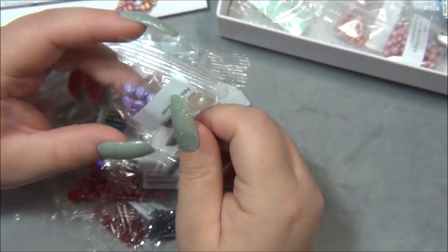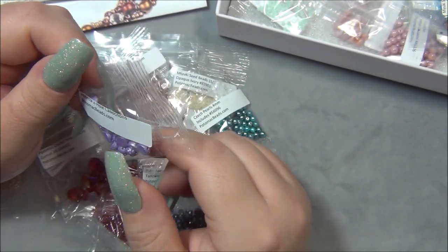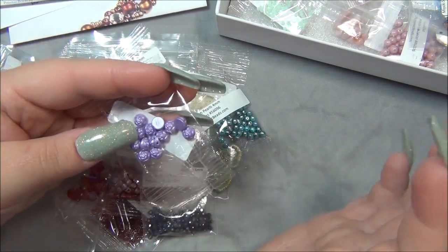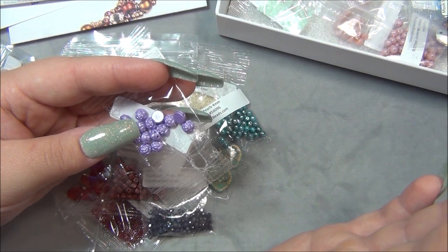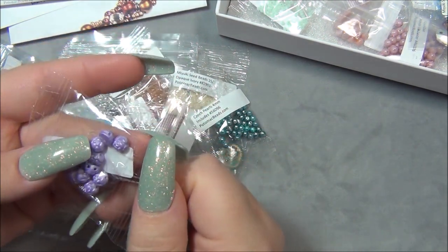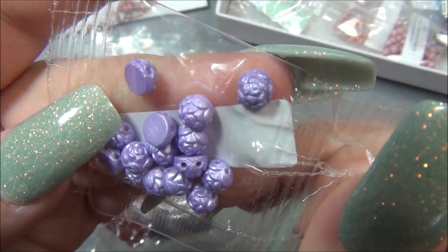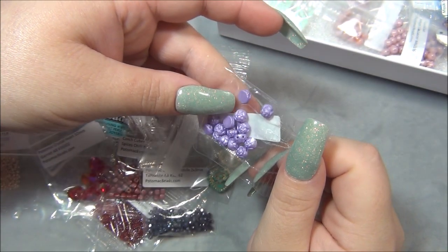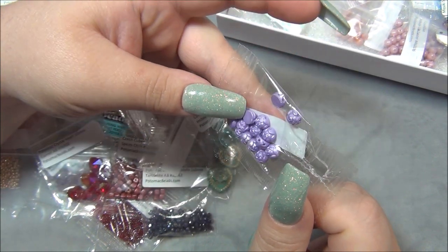Oh my gosh, I have seen these on Potomac's website — Rosette 2-hole cabochon beads. By the way, my favorite flower is a pink rose — a gigantic pale pink rose, they are so beautiful. And this here is a rose bead, that's so neat. I think I would like to use this in a ring, but the coating on this bead — I don't know if that's a permanent finish or not.